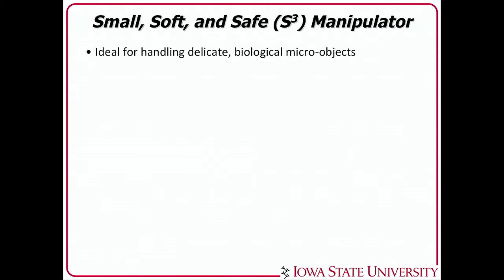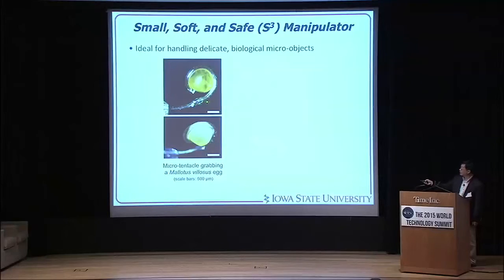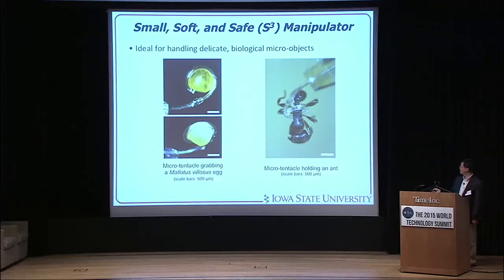This is the idea for handling delicate biological objects. For example, this fish egg is about 500 microns in radius — you can see the tentacle wrapping it conformally without hurting or deforming the egg; it deforms itself to fit the egg's curve. Or take an ant: we actually lassoed an ant with our tentacle without killing or harming it. Actually, the ant attacked our tentacle — that was a problem.